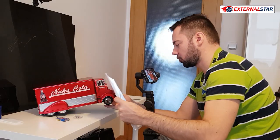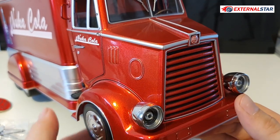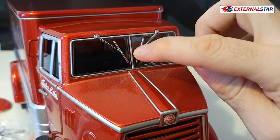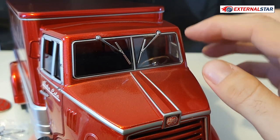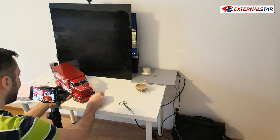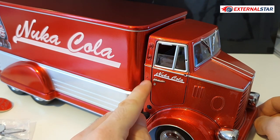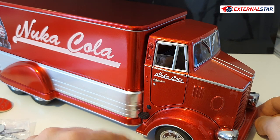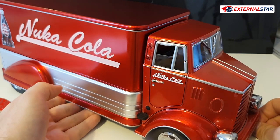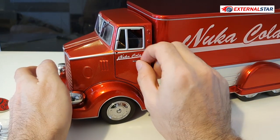I also have the license plate which will go to the front — I'll do that later. We have wipers that cannot be operated but they look nice, a nice front windshield, door handle as a separate piece, and a step with a button. Maybe you haven't expected this, but you can actually open the doors.